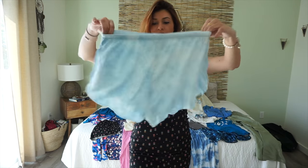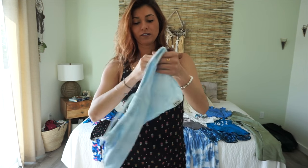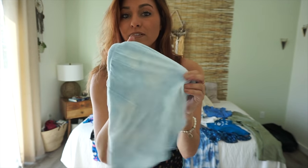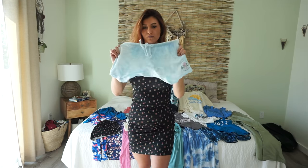Here's another pair — they're almost like PJ shorts, more of a lounge-around type. They have the logo here and they're really, really soft. Just adorable little cover-up shorts.